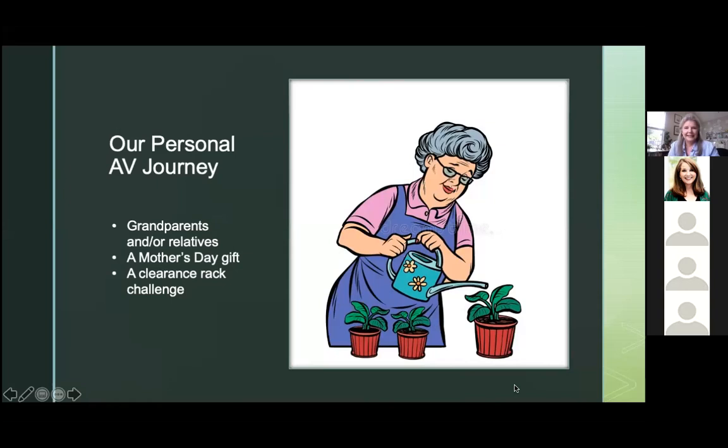Almost 50% of you have grown African violets or are currently growing them. Only 30% haven't grown them in the past, so maybe this will excite you. As you go to your big box store, you'll find some — I know Metters sells African violets. Let's get started.